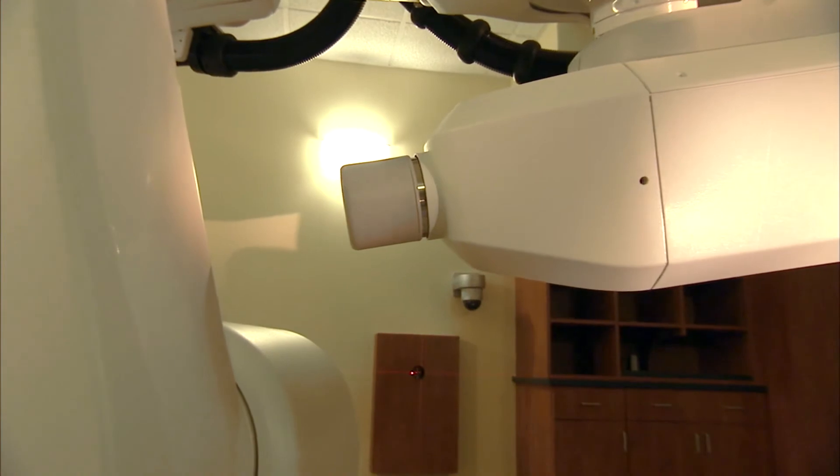It really comes down to a very precise and accurate treatment. We think that ultimately lets us treat tumors with more effective doses while also sparing normal tissues better.